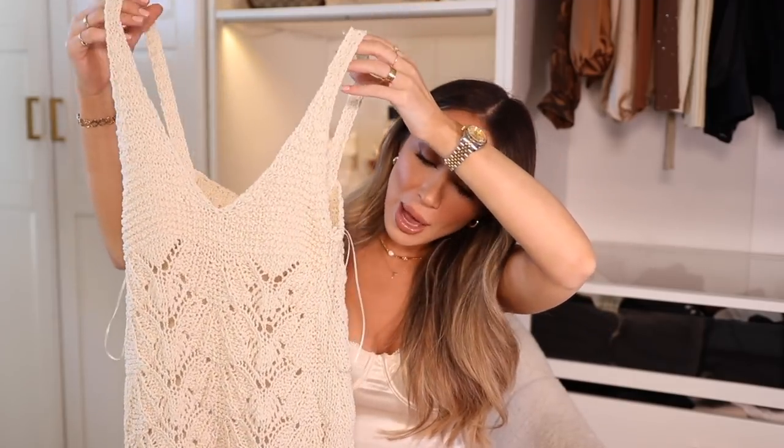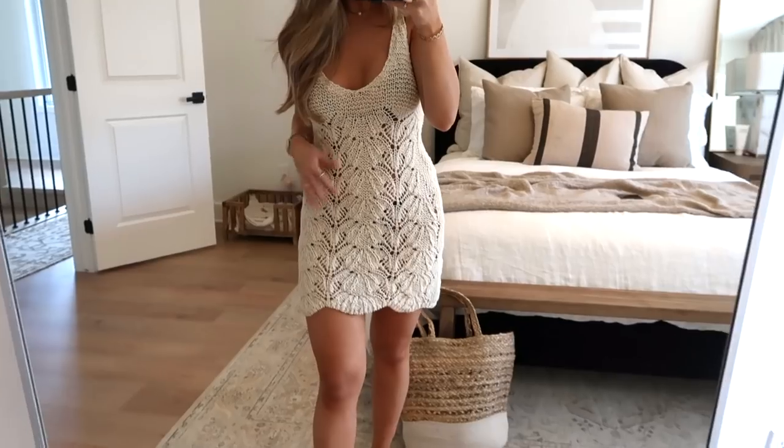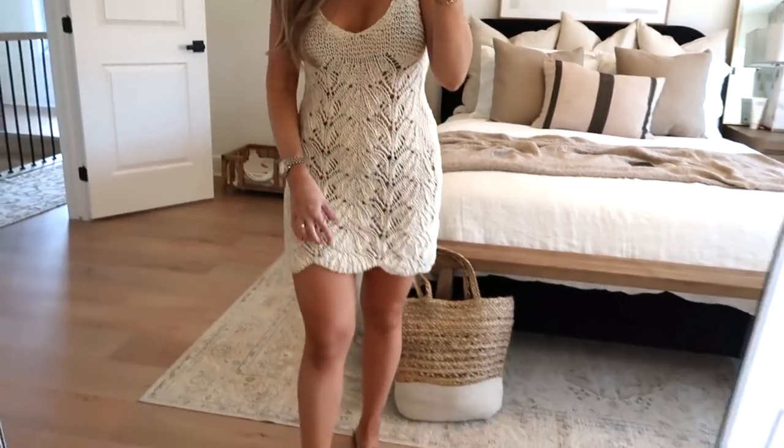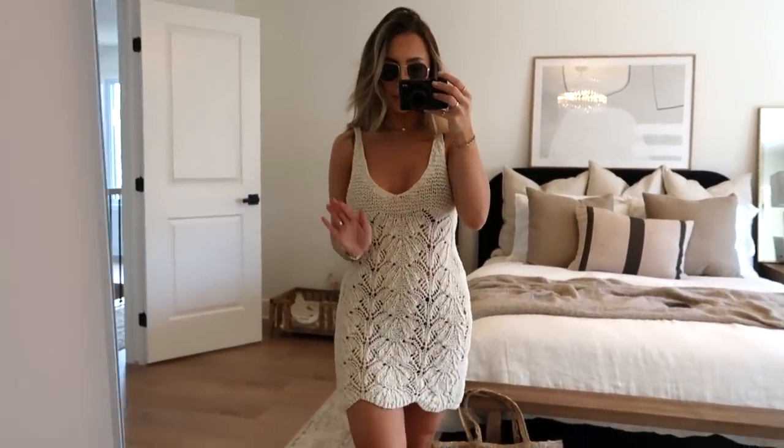The next thing I picked up, I am obsessed with — I can't wait to go somewhere warm to wear it. I was seeing these all over Revolve for a crazy amount of money, and then I saw this one at Zara. It's a crochet beach cover-up. I picture wearing it over my bikini with cute slides, my beach bag, maybe a hat. It's obviously see-through so not for going out, but for the beach it's beautiful. It's thick but has a crochet design so it's very breathable. I love the little scalloped detail at the bottom and the flattering neckline.